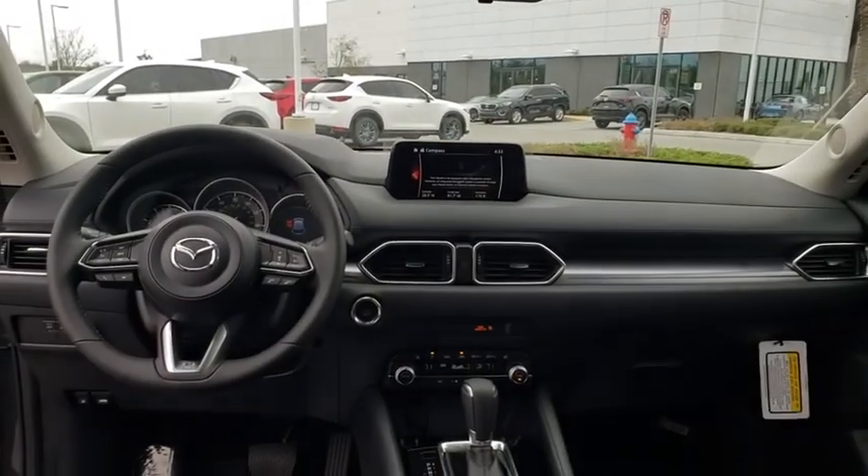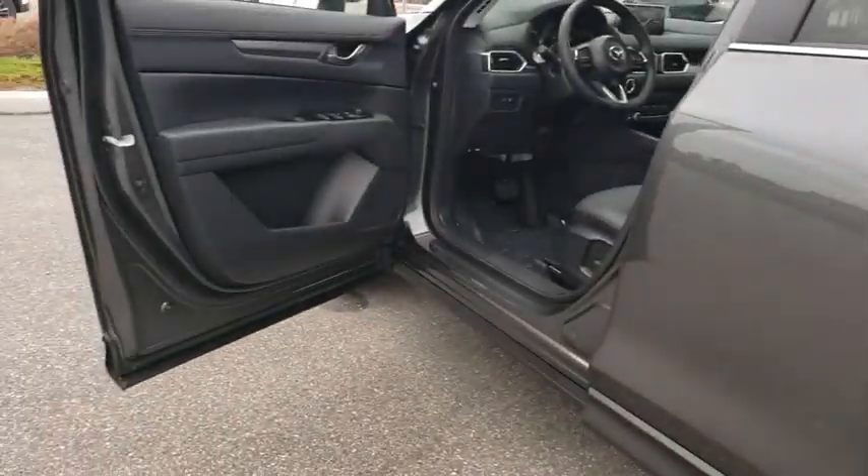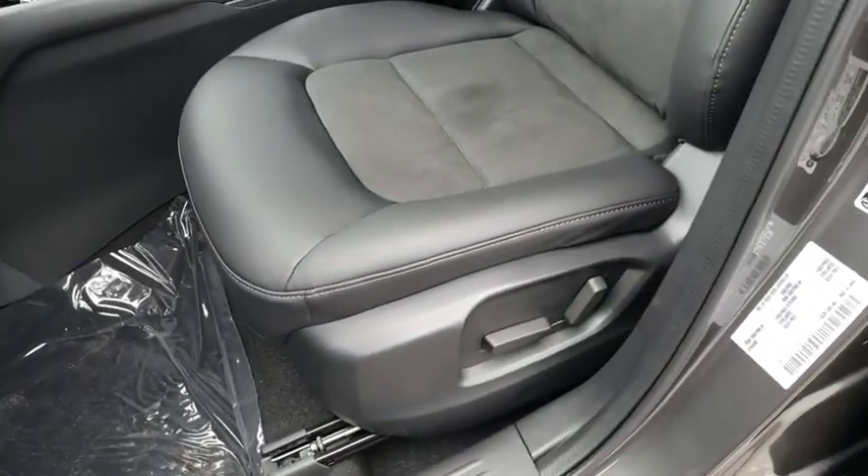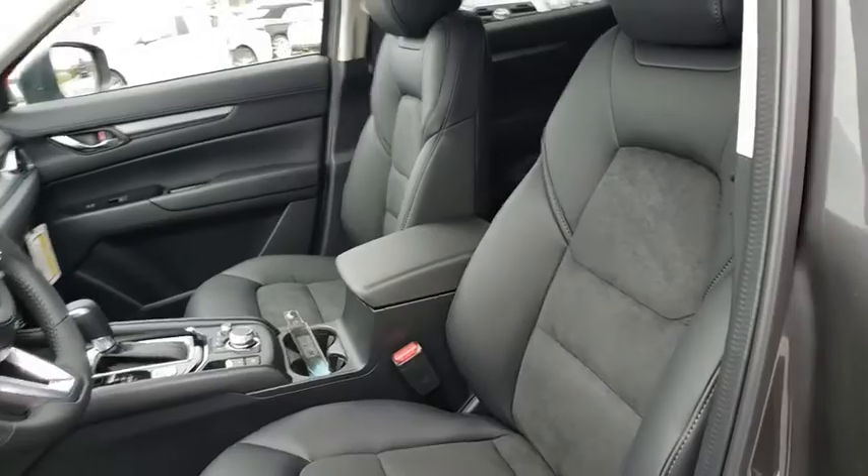Power windows, brake assist, tachometer, overhead console, panic alarm, remote keyless entry, power driver's seat, front reading lamps, tilt steering wheel, front bucket seats, driver vanity mirror. This beauty will even make your house keys jealous. Drive it today.